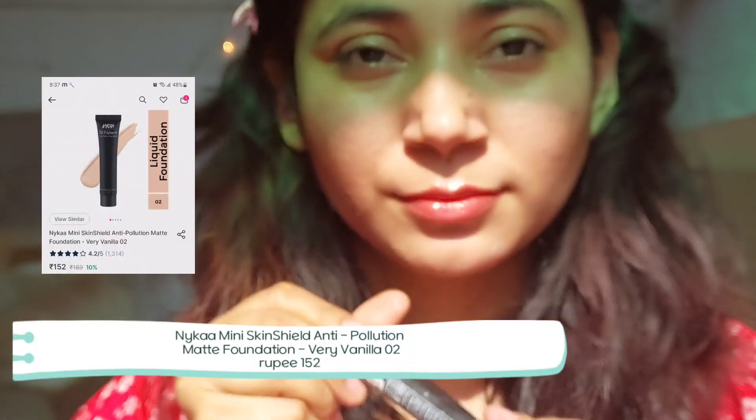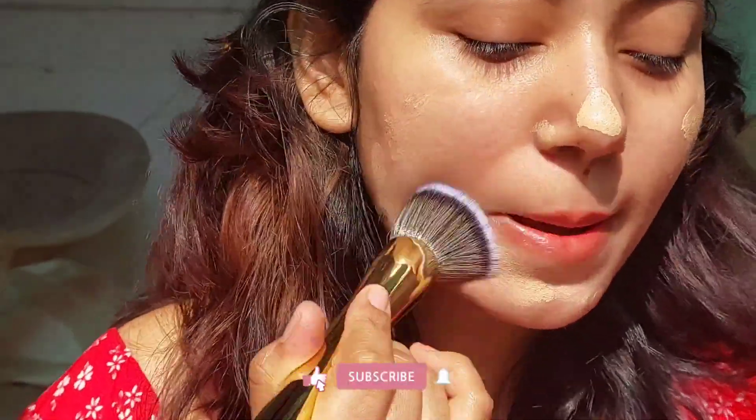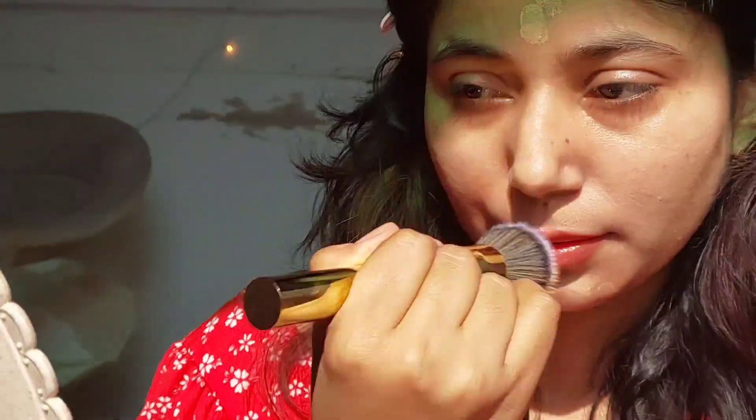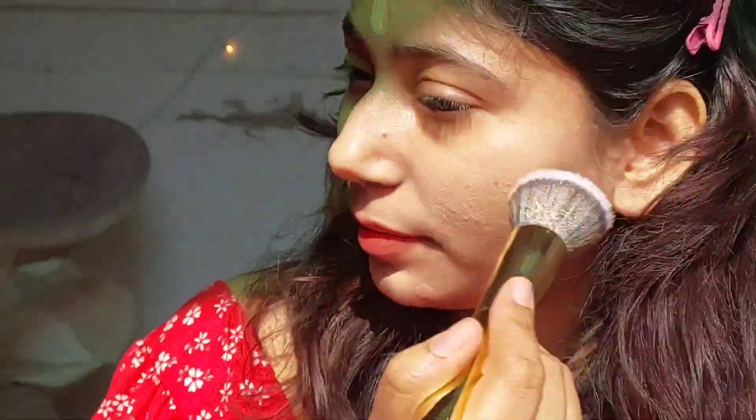Next, moving on to foundation — this Nyca skin foundation is very good. I don't know why no one is talking about it. It blends really well, and since it's matte, it's great for oily skin in summer. All prices will be mentioned in the description.